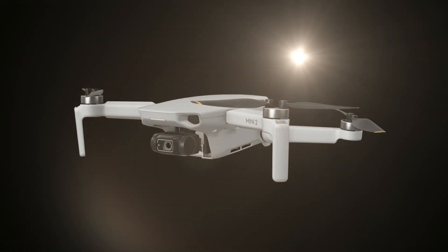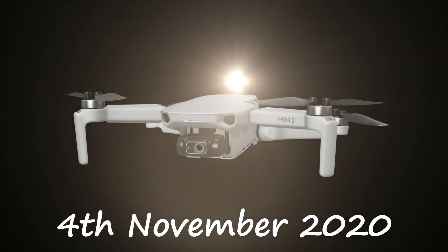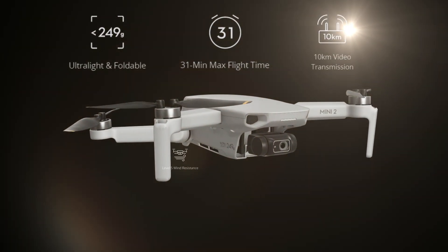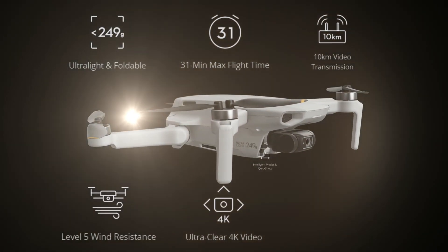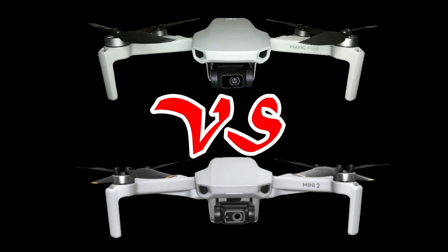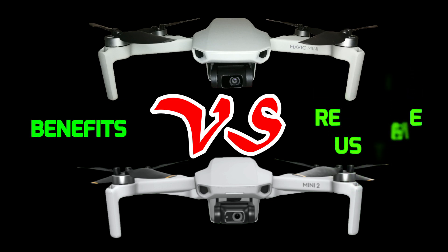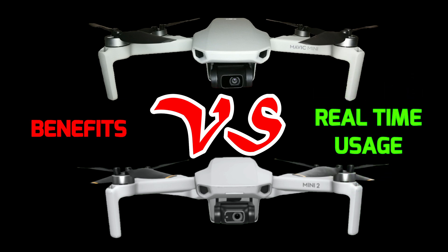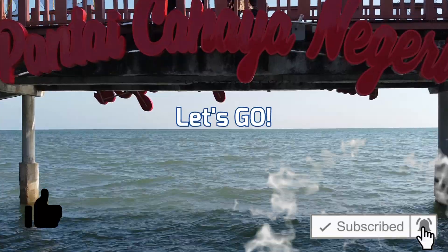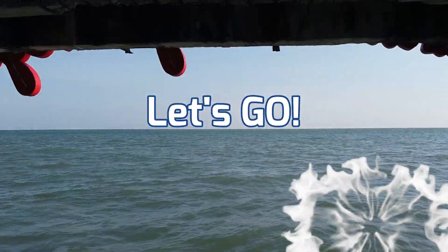The Mini 2 has just officially released on the 4th of November 2020. Are all the differences worth the upgrade if you are a current owner of the Mavic Mini? This video is all about personal opinion — I will only be comparing the important differences, benefits or maybe not, and some opinion on the normal real-time usage as an end consumer. Ultimately it all depends on where and how you utilize it.